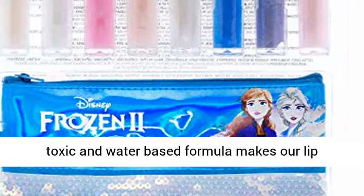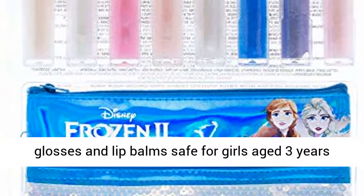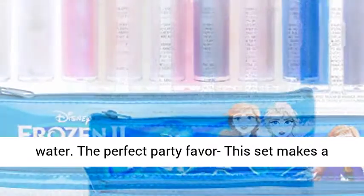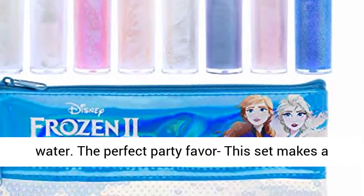Safe for children 3 and up — a non-toxic and water-based formula makes our lip glosses and lip balms safe for girls aged 3 years and older. They are non-mess as they wash out with water.